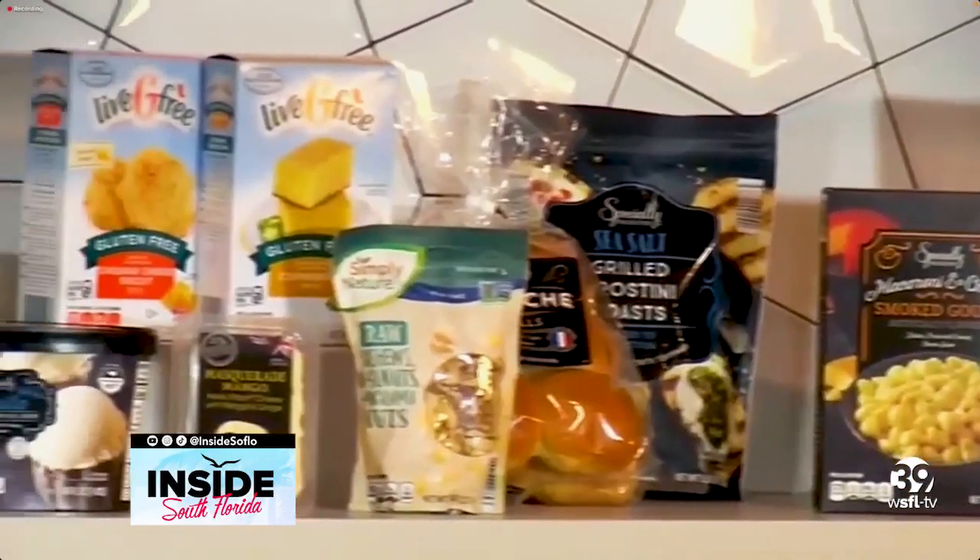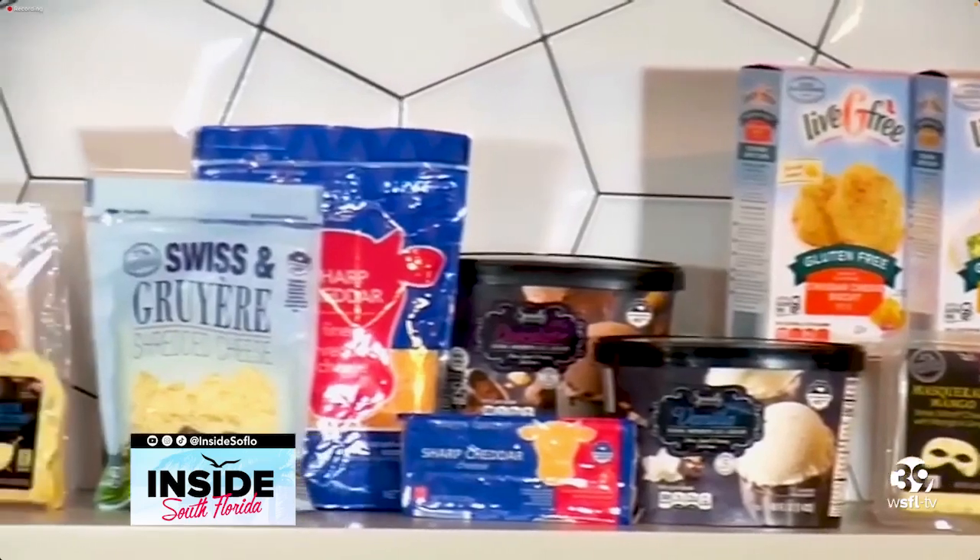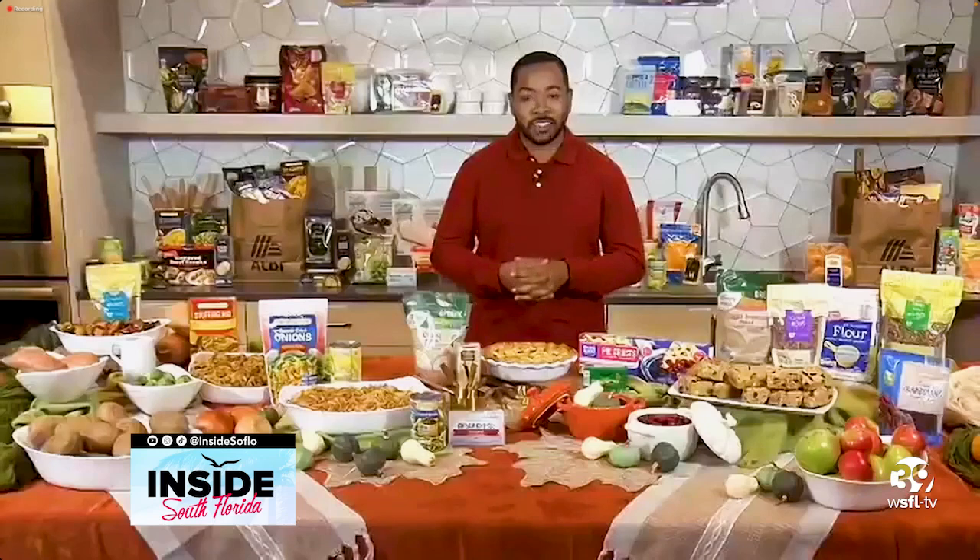Everything you see here is part of that spread. Aldi always helps customers get more this Thanksgiving — they want an opportunity to focus on bringing more people together over food, and that's exactly what will happen this season.